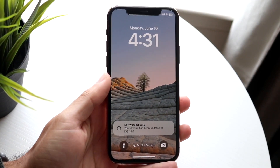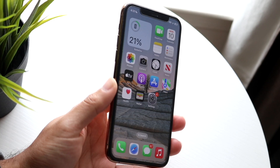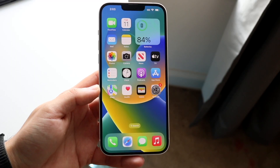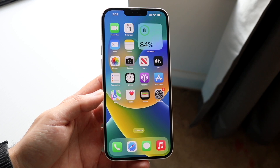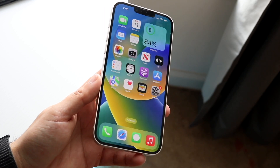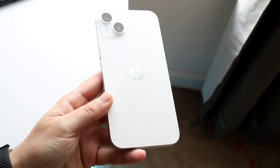Hello everyone. I wanted to break down some iOS 18 beta 2 issues that a lot of people have been having, and kind of explain exactly why you probably shouldn't be installing any betas. Even though beta 1 was extremely good, there are still some prolonged issues that we're seeing within iOS 18 beta 2.